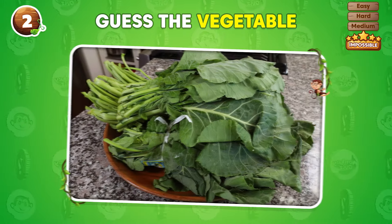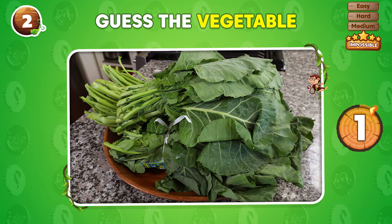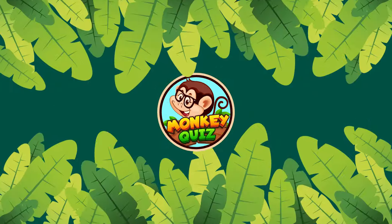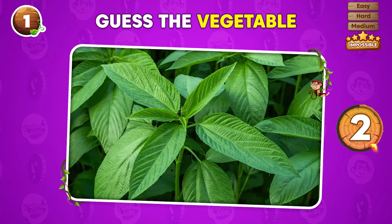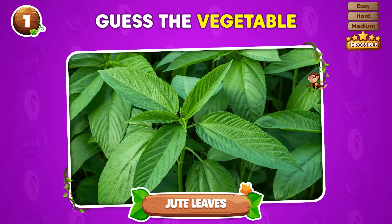What's the name of this vegetable? Collard greens! Which vegetable is this? The answer is jute leaves!